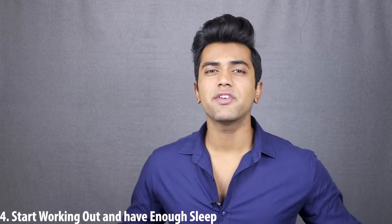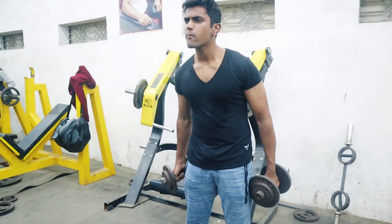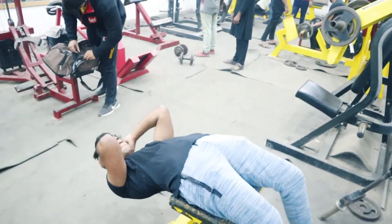Tip number four: start working out and get enough sleep. These are two things you can do right now. Working out flushes all the toxins from your body, and I've practically observed that it can have great effects on your skin. Secondly, start sleeping on time — get at least 7–8 hours of sleep. If you don't have enough sleep, dark circles and pimples will make things worse. Start working out and have a good sleep, and your skin and body will appreciate it.